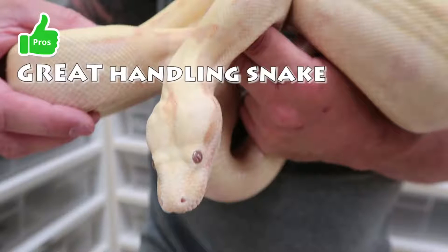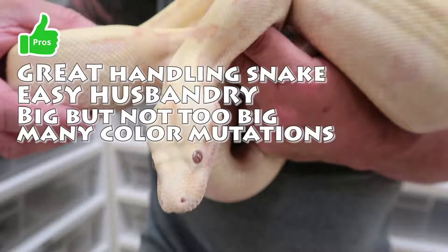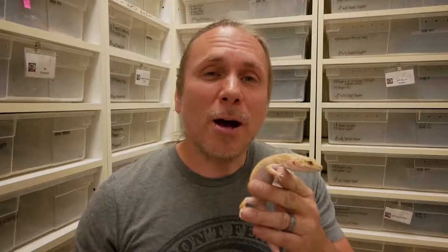Boa constrictor pros: great handling snakes, easy husbandry, big but not too big, many color mutations to choose from. Cons: still a pretty large snake.